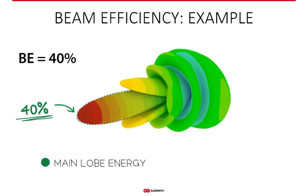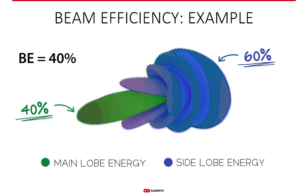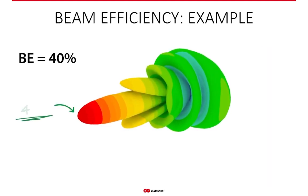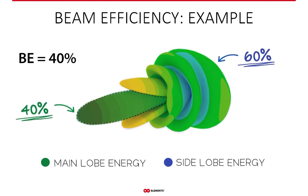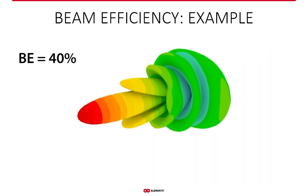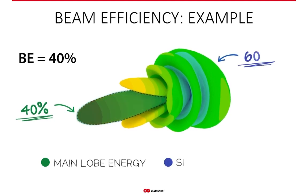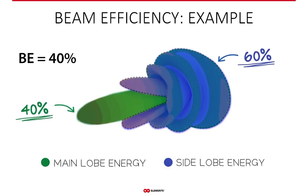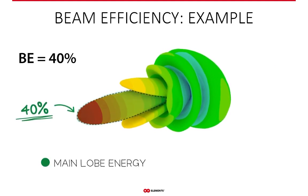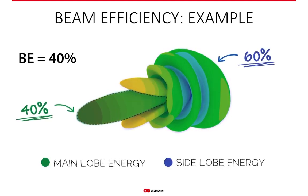Here is a radiation pattern of a generic parabolic dish — its beam efficiency is 40%. This means 40% of the power radiates into the main lobe, and the remaining 60% is in the side lobes, because everything outside the main lobe is a side lobe. Front-to-back ratio, for example, only quantifies one side lobe precisely — the back lobe. But beam efficiency is calculated from full 3D radiation pattern data, making it the most complete measure of side lobes, considering all of them.